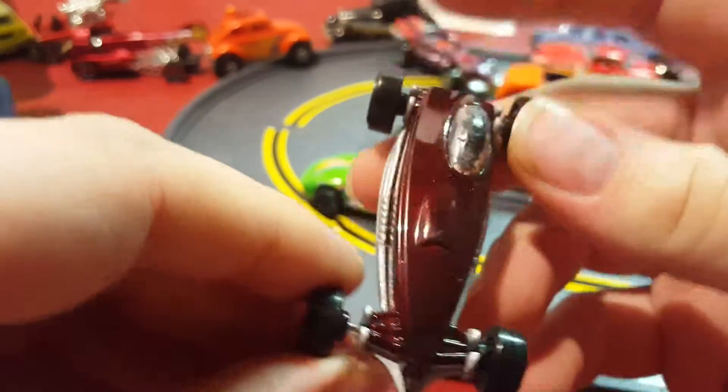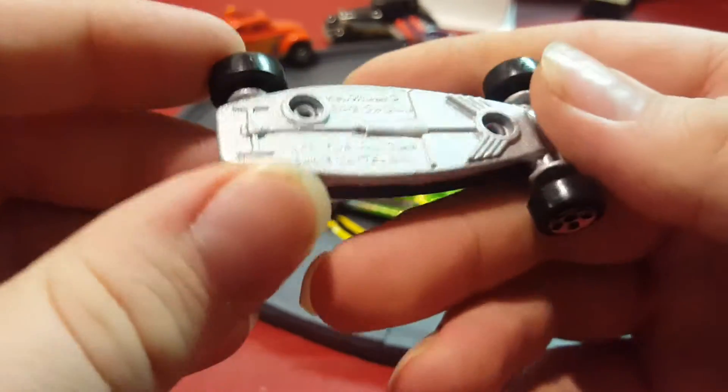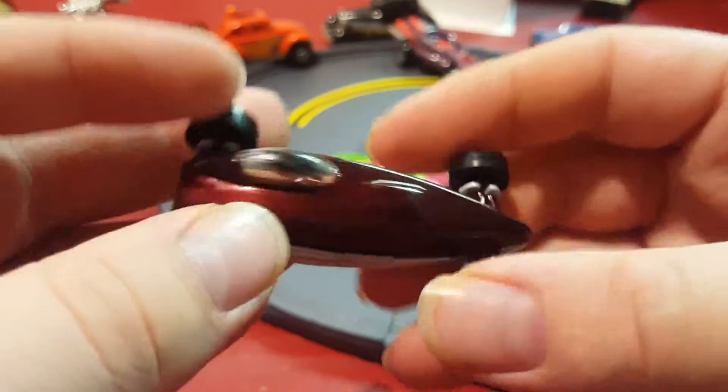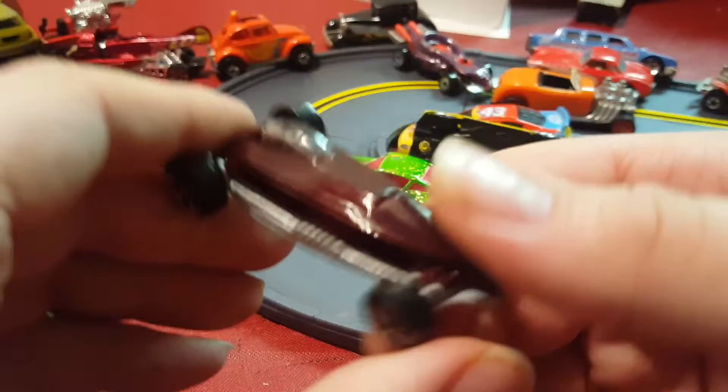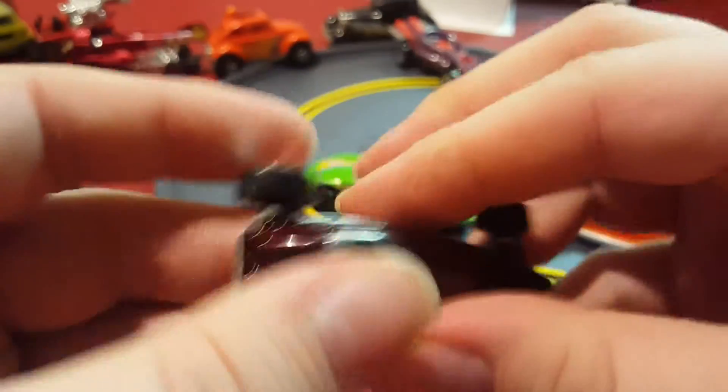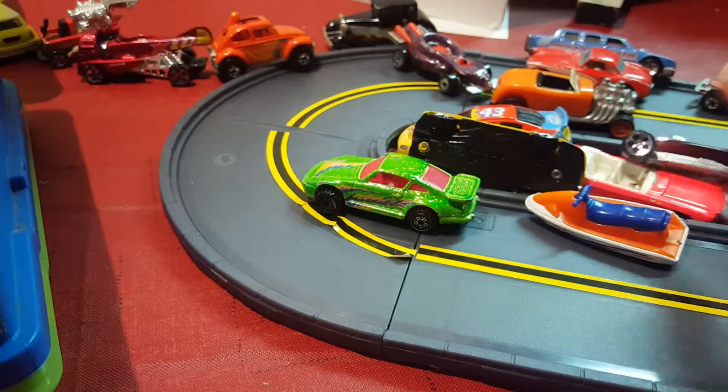Next car — I can't remember what this was but I always liked it. It came from McDonald's; I think I have two of these. It always reminded me of a soapbox or something, but I think it's metal on metal, which is pretty cool. Nowadays they're metal on plastic.